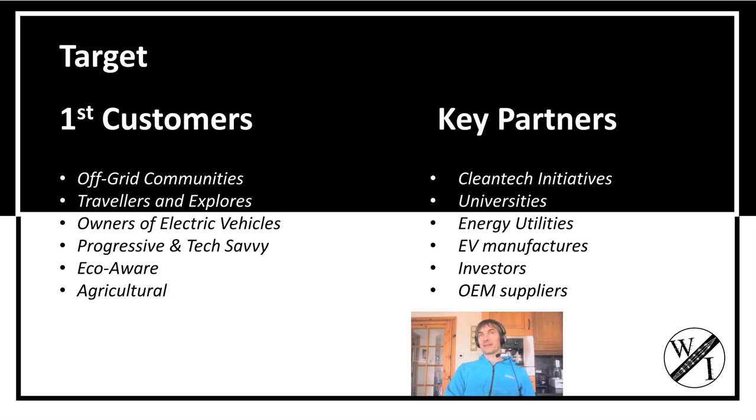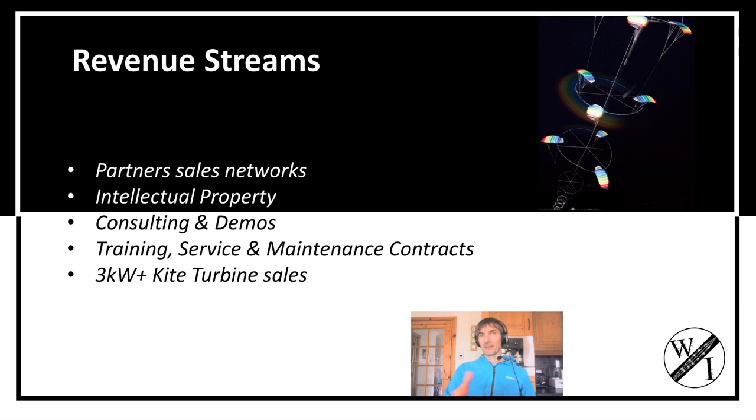We're hoping to sell through partner affiliate systems, capitalize on the intellectual property we've got, and we're available for consulting and training.